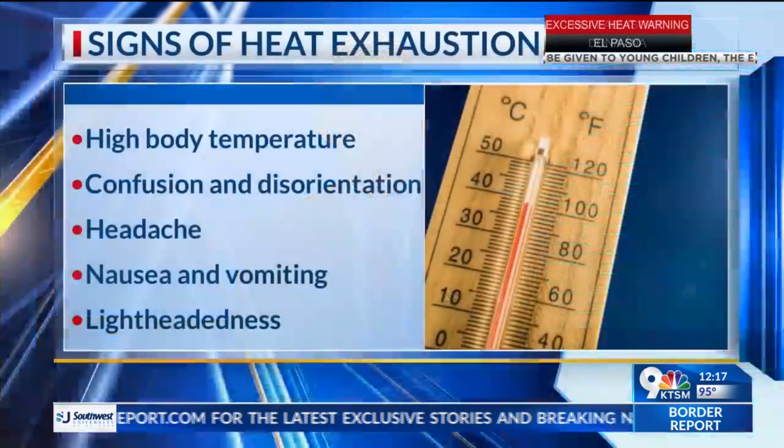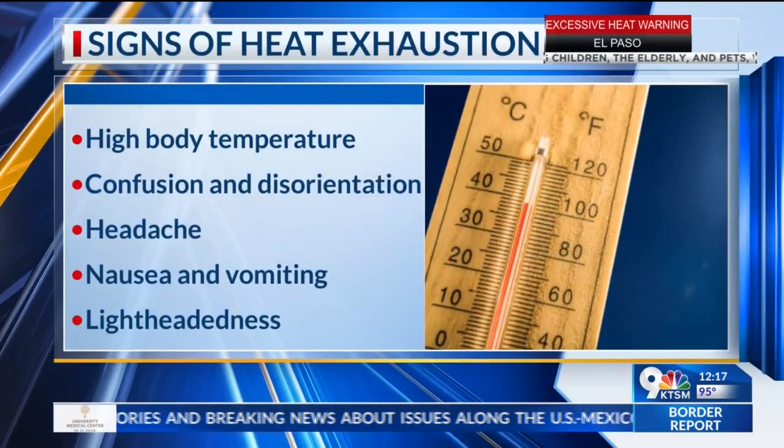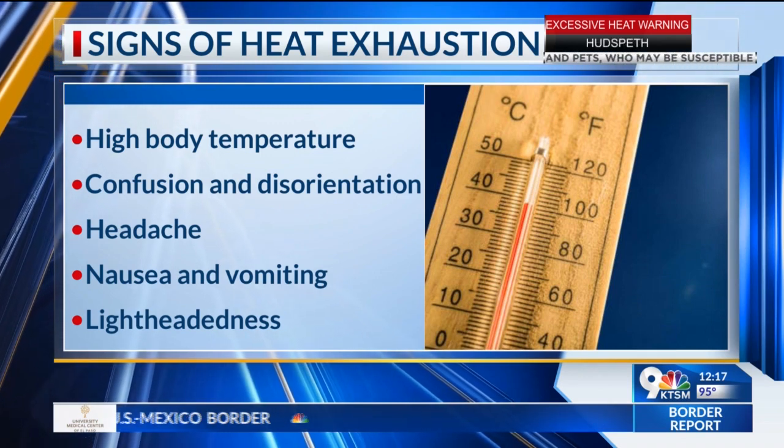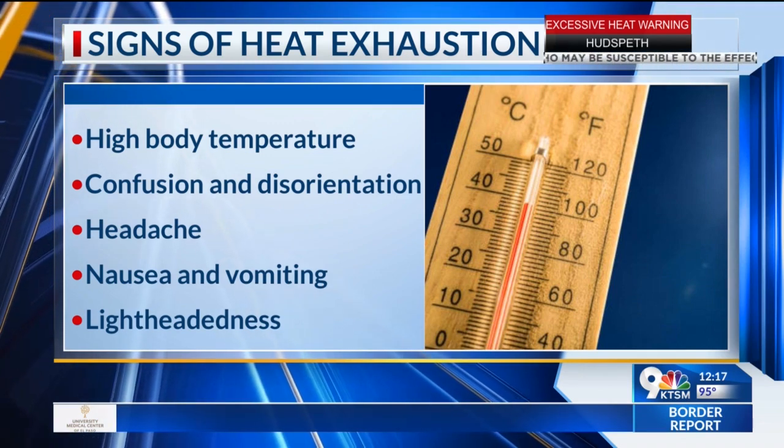He also tells us that although they hold PE classes early in the morning to avoid the daily high temperatures, there are some signs of heat stroke that your student can be on the lookout for. Signs of heat stroke include high body temperature, confusion and disorientation, a headache, nausea and/or vomiting, and lightheadedness.